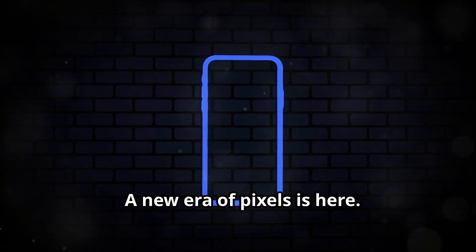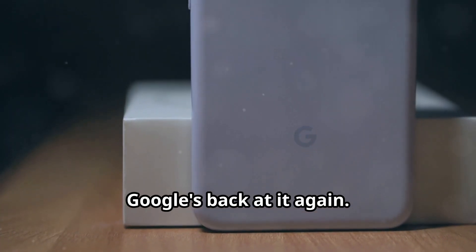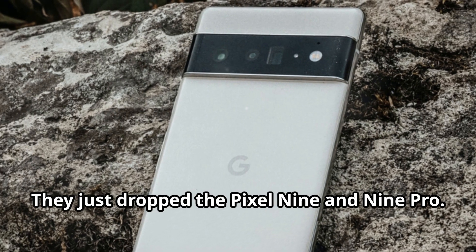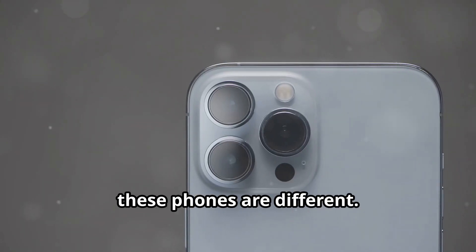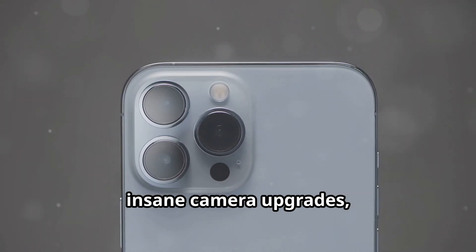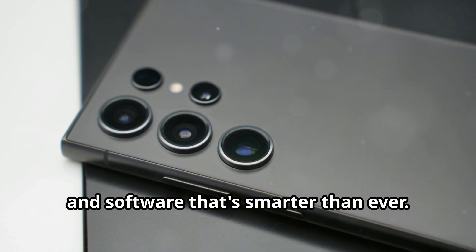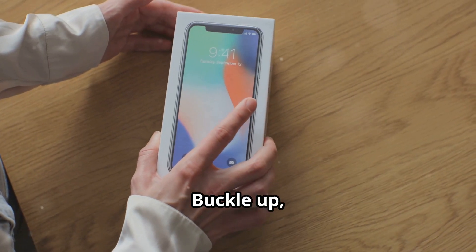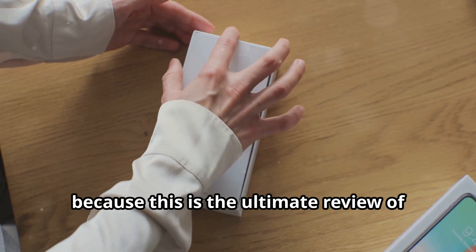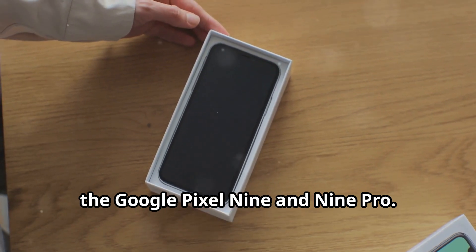A new era of pixels is here. Google's back at it again — they just dropped the Pixel 9 and 9 Pro. These phones are different; we're talking next-level hardware, insane camera upgrades, and software that's smarter than ever. Buckle up, because this is the ultimate review of the Google Pixel 9 and 9 Pro.